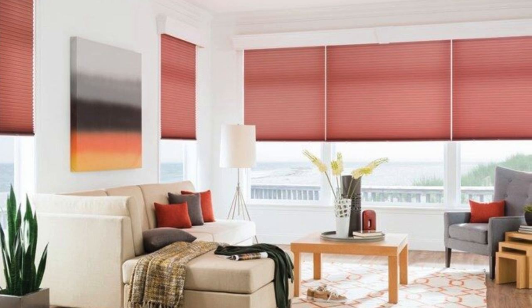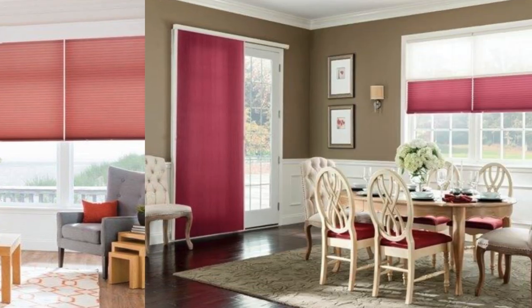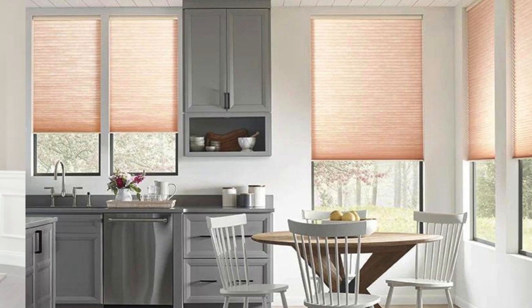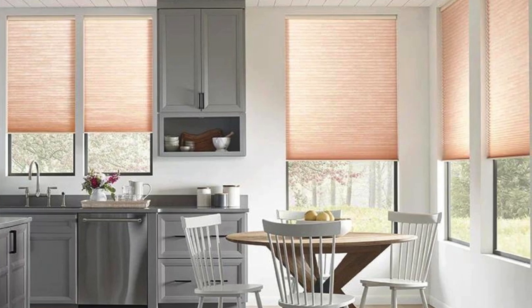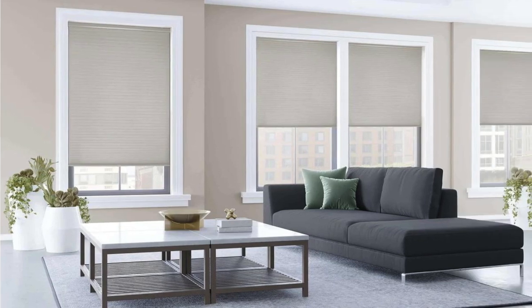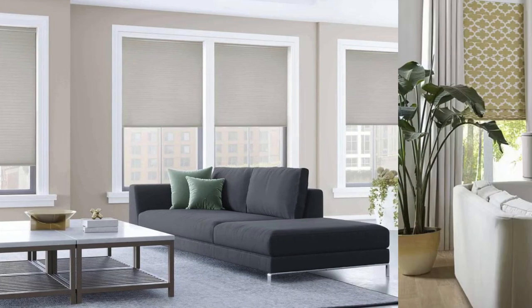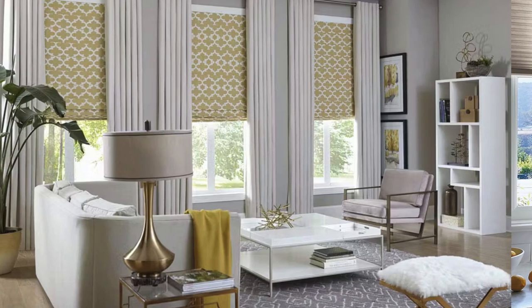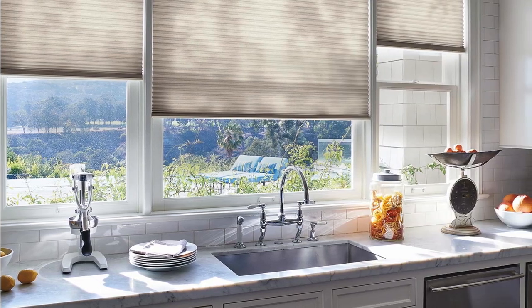Cellular shades also excel in providing a layer of privacy without sacrificing natural light. The top-down/bottom-up functionality allows for precise control over the position of the shades, enabling users to enjoy sunlight while maintaining privacy — a crucial consideration for various areas of the home, such as bedrooms and bathrooms. This balance between openness and seclusion enhances the overall livability of a space.